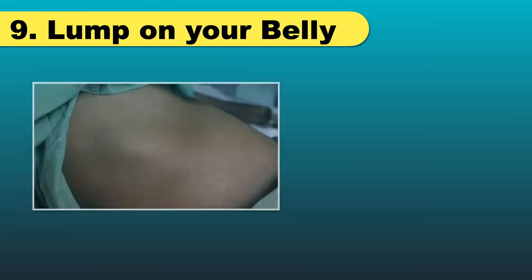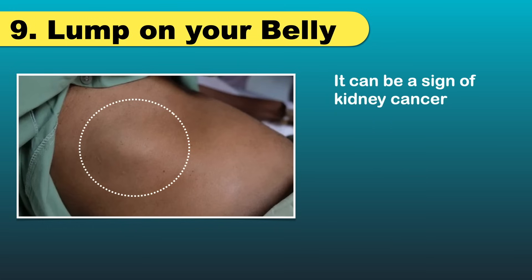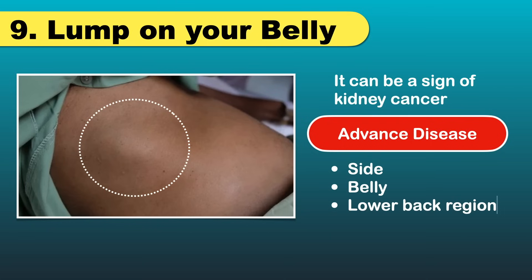You may see a lump on your belly, which can be a sign of kidney cancer. In its early stages, kidney cancer seldom causes symptoms. When the cancer advances, it can cause a mass or lump on the side of your abdomen, belly, or lower back region. An abdominal lump could be due to many other reasons, so consult a doctor if you find any lump on your belly.